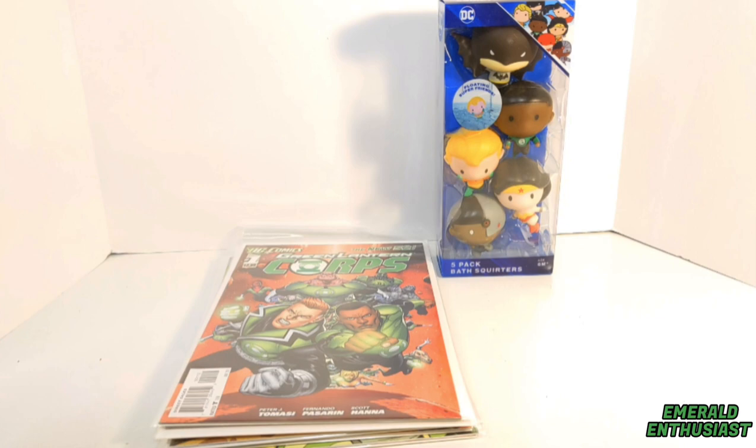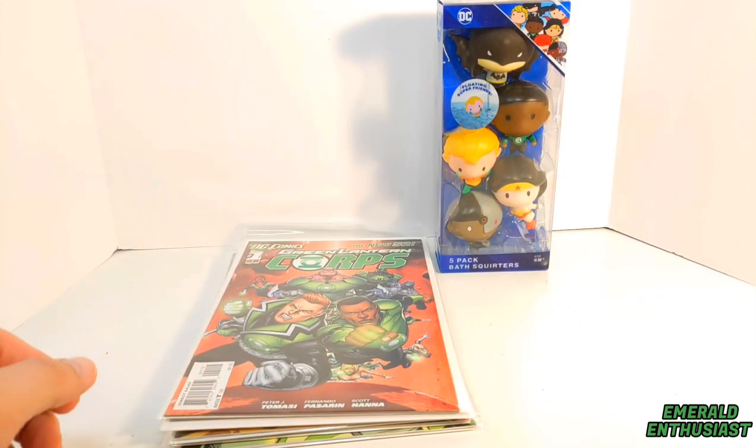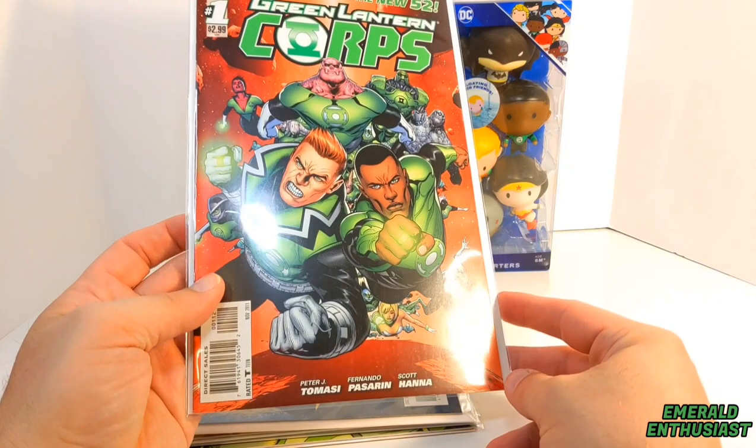What's up Lantern fans, it's the Emerald Enthusiast and I'm coming at you once again with another Green Lantern collecting video. I recently went on a road trip and I'm always looking for Green Lantern goodies, so I hit up a number of comic book shops. Here are my latest pickups.